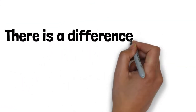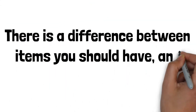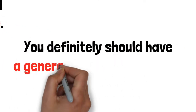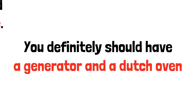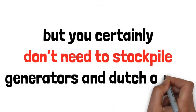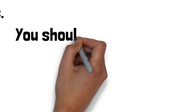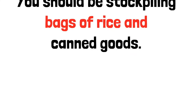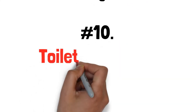There is a difference between items that you should have and items that you should stockpile. For example, you definitely should have a generator and a dutch oven, but you certainly do not need to stockpile generators and dutch ovens. On the other hand, you should be stockpiling bags of rice and canned goods. Here are the top 10 things every prepper should stockpile.